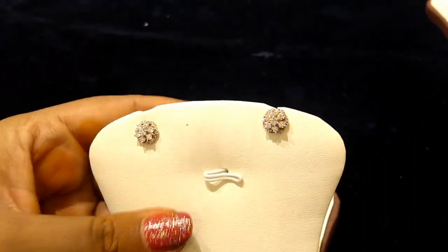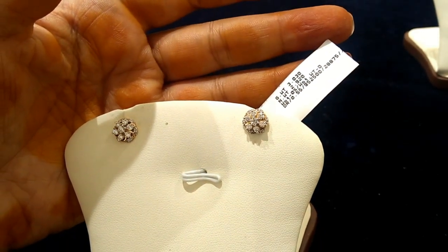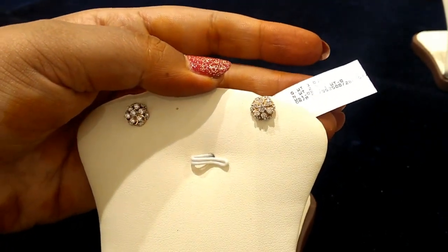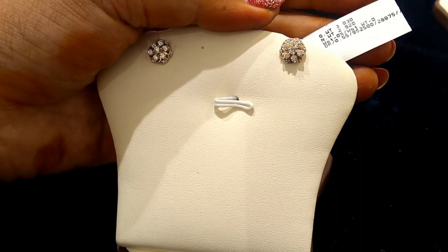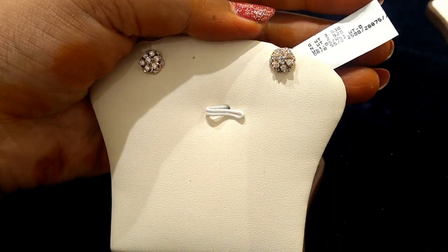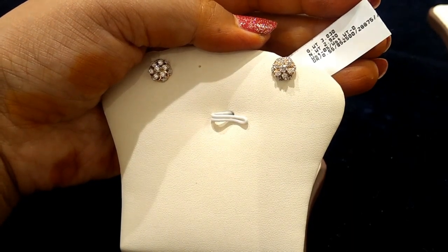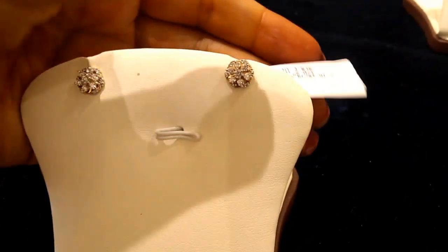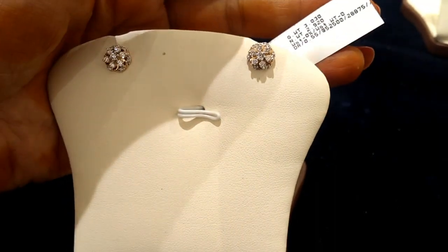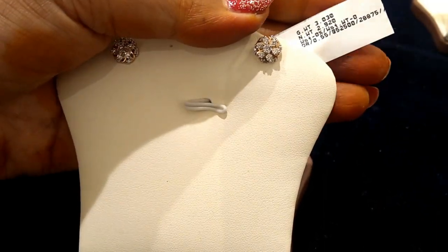This is the price. These are priced at around 29,000. This is a gold spur. The weight is 2 grams, 920 milligrams. We also have a couple of diamonds — I haven't calculated the exact price, but this is an approximate price.